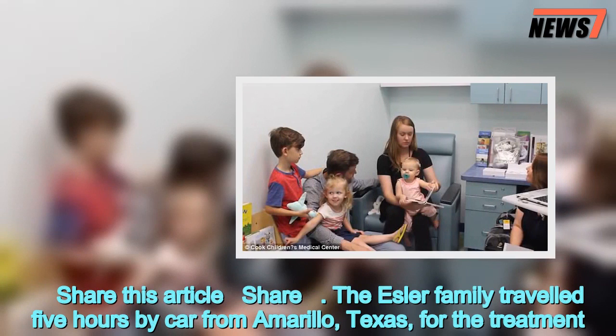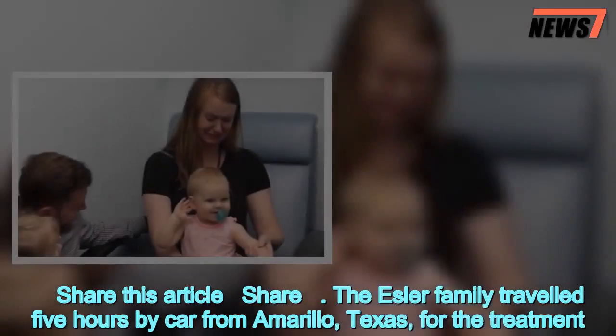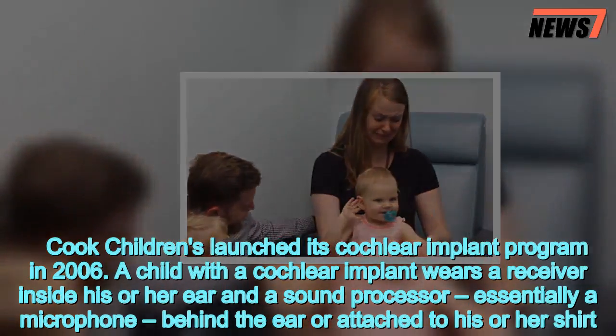The Isola family traveled five hours by car from Amarillo, Texas, for the treatment. Cook Children's launched its cochlear implant program in 2006.